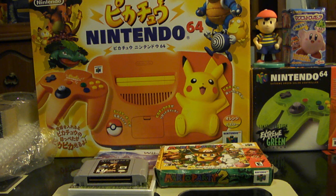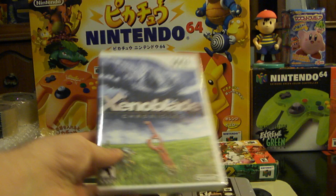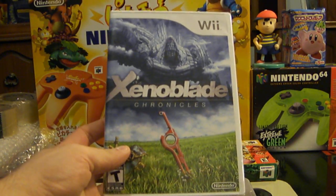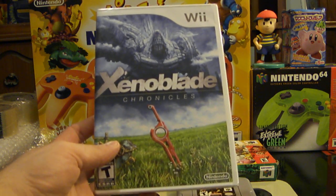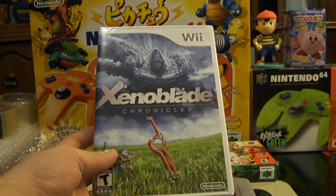Now if it's something you really care about and want in your collection, or say it's a game you want to play ASAP — like Xenoblade Chronicles, one of the best games on the Wii — you want to get it and play it right away, or you want to get it for a birthday or for Christmas, you might want to pay express shipping no matter where it's coming from.